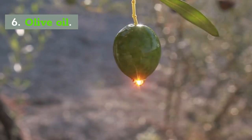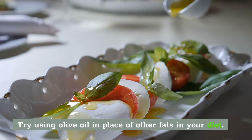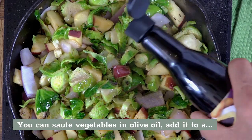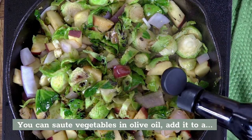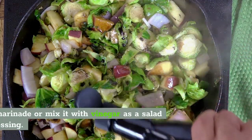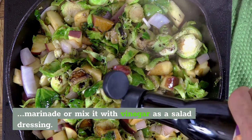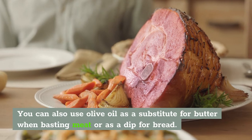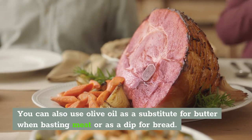Number 6: Olive Oil. Try using some olive oil in place of other fats in your diet. You can sauté vegetables in olive oil, add it to a marinade, or mix with vinegar and use it as a salad dressing. You can also use olive oil as a substitute for butter when basting meat or as a dip for bread.